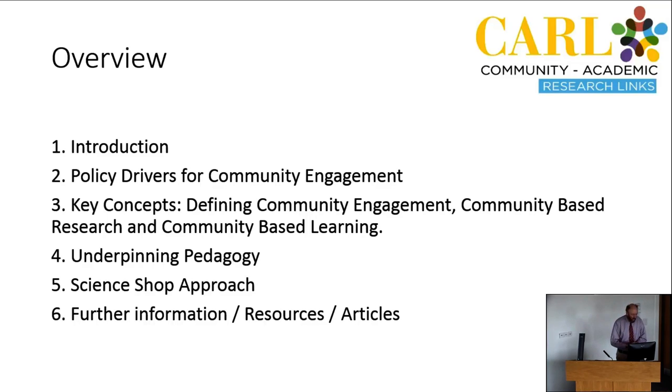Some of you might be familiar with it, many of us aren't. Community engagement can be a difficult area to understand — there's a lot of terminology. I'm going to break down some of that terminology, specifically what is meant by community engagement, community-based research and community-based learning, because in the national strategies these are the three terms that are frequently used.